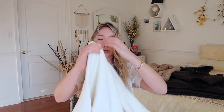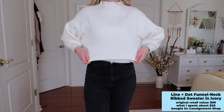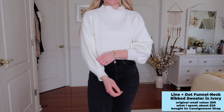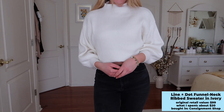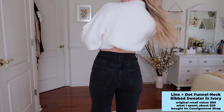Now for sweaters — I picked up four. The first is this super cute cream knit high-neckline sweater from the brand Line & Dot, in a women's small. When I looked it up it's apparently from Revolve's website. It has these nice balloon sleeves. I purchased it from a local consignment shop for about $20–$25, so a pretty good deal. I'm really happy I found it.